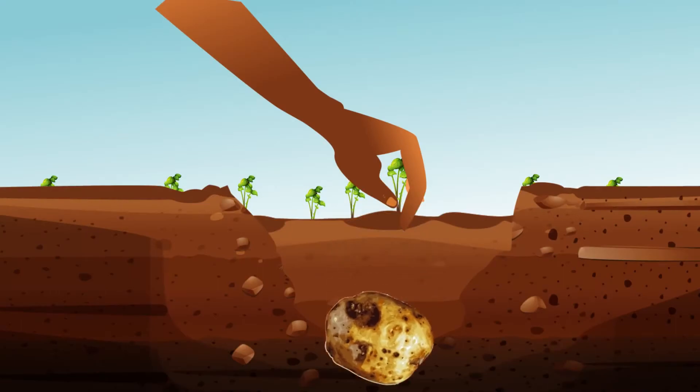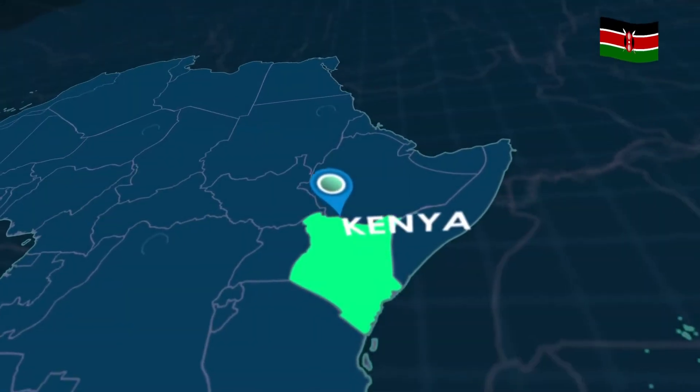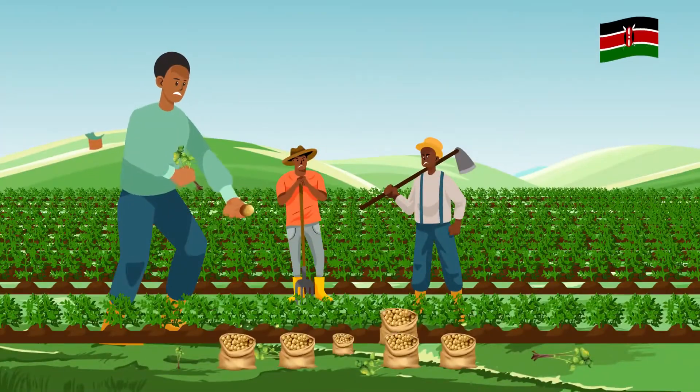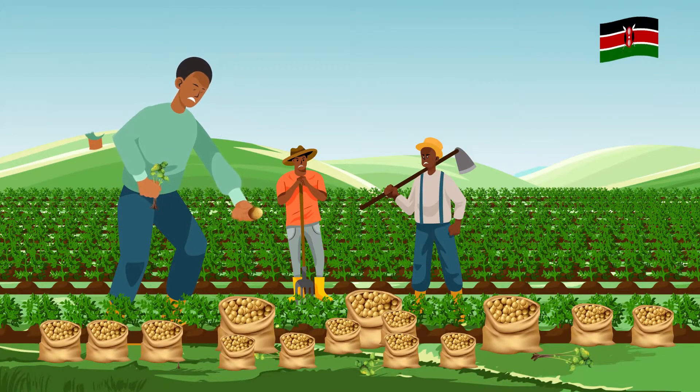Poor quality seed can stifle potato yields. In Kenya alone, yields average between 8 to 15 tons per hectare — about half of what smallholder farmers should achieve with quality seed potato and good agricultural practices.